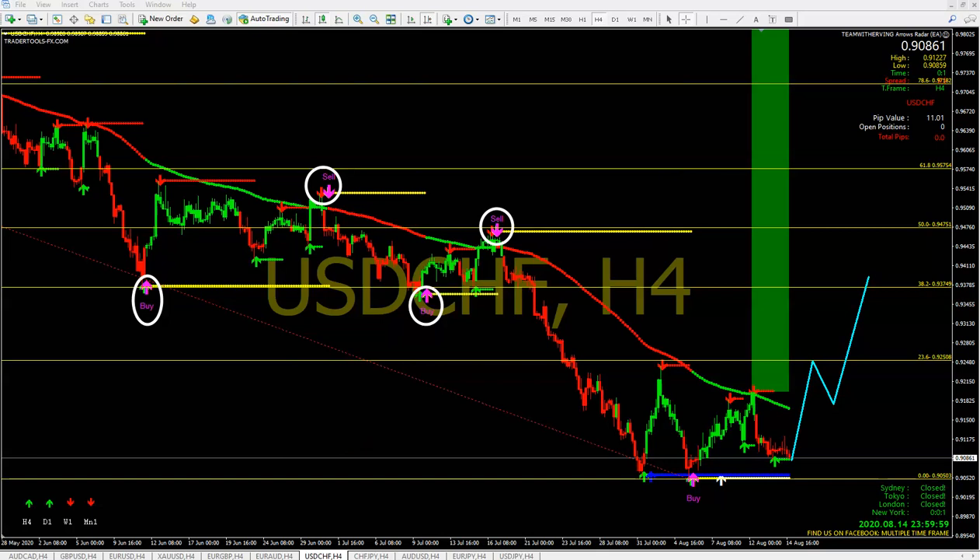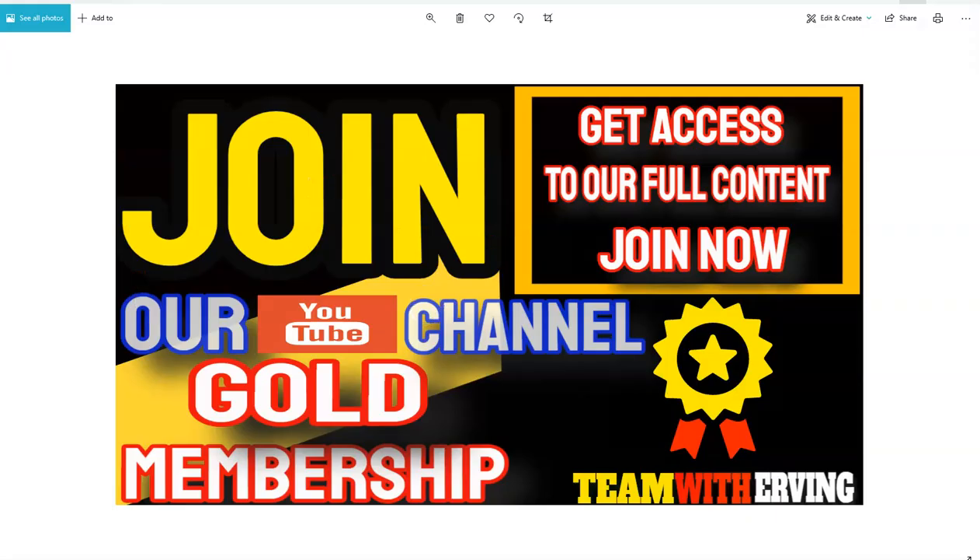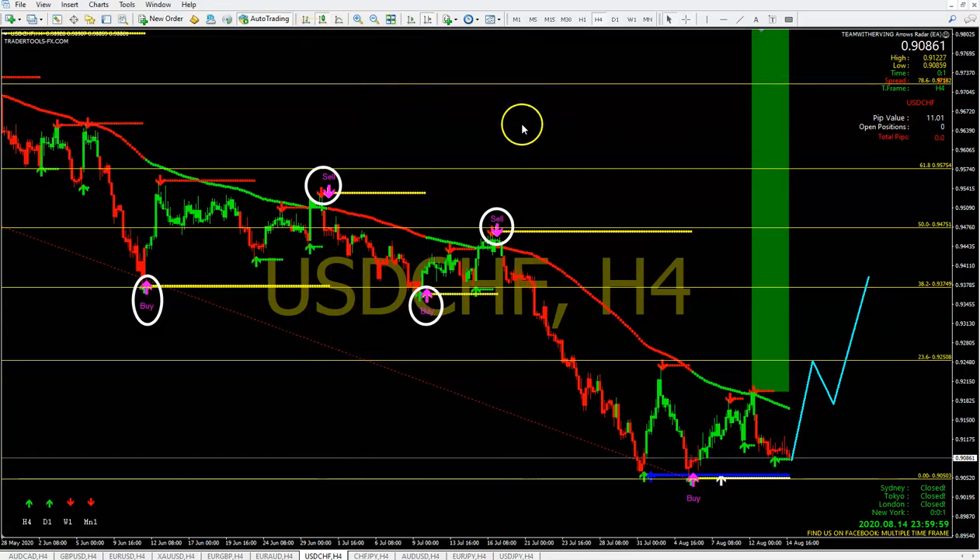If you want to learn more, it's up to you. Join the gold membership. Watch those one-on-one recordings. I can assure you that your trading will improve. But you make the decision.